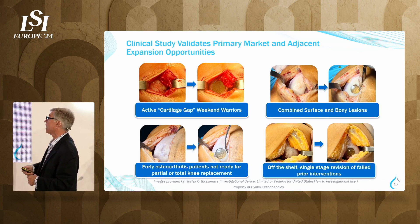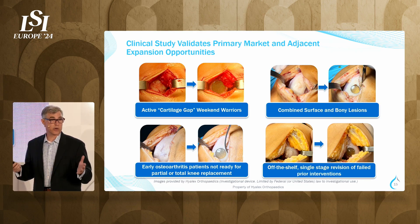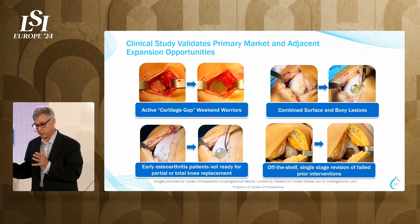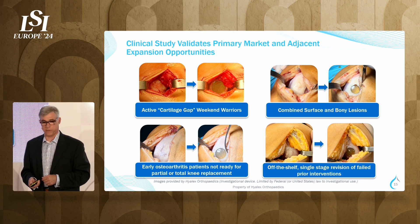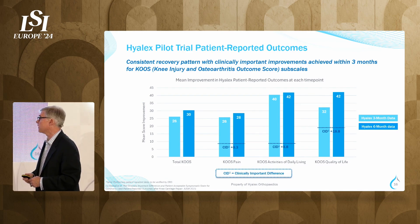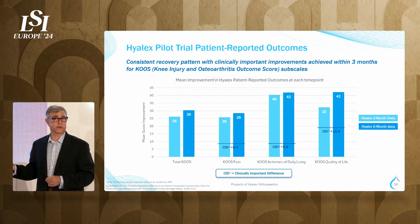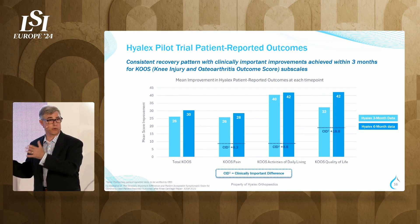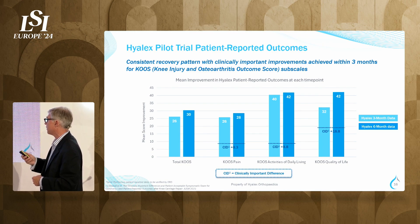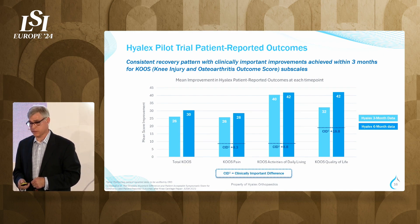In our trial today, we're treating cartilage-gapped weekend warriors, addressing both surface and bony lesions and bony edemas, treating semi-unicompartmental arthritis where the rest of the knee is good, and seeing revisions of failed treatments. The patients are doing exceptionally well. On the KOOS score, which the FDA really likes to see, our patients at six months are seeing a 30-point average improvement. The standard of care — microfracture debridement — shows only a 20-point improvement over two years. Thirty points at six months is very compelling. Our subscales of pain, activities of daily living, and quality of life all far exceed the clinically important difference at six months.